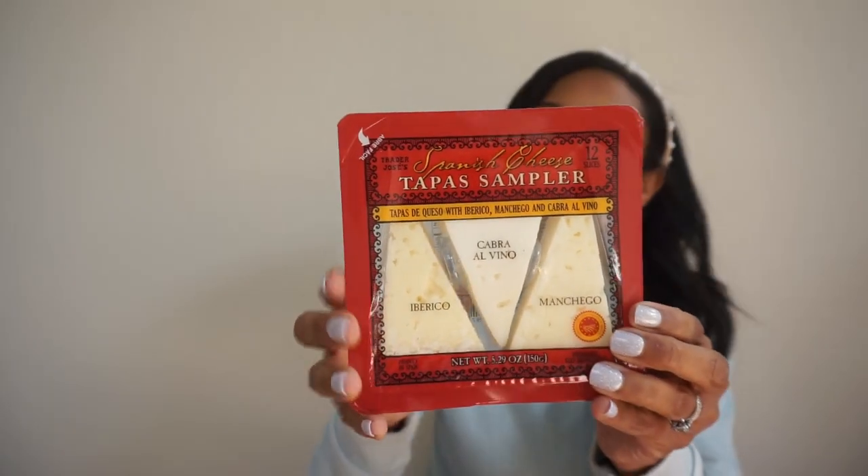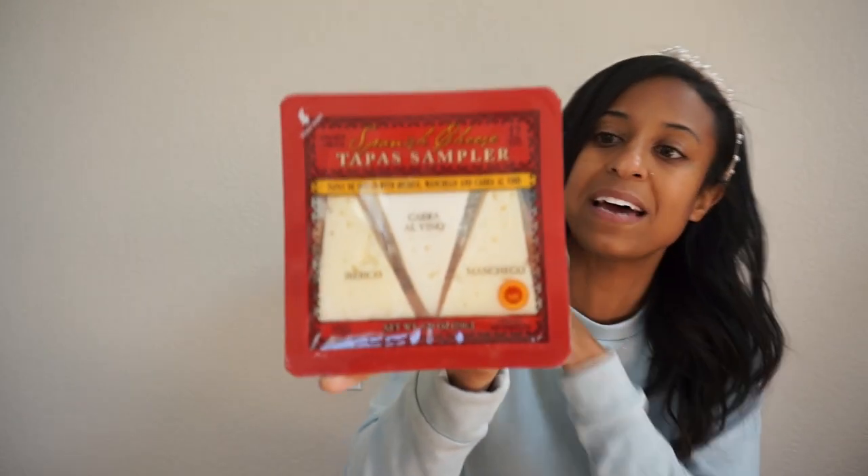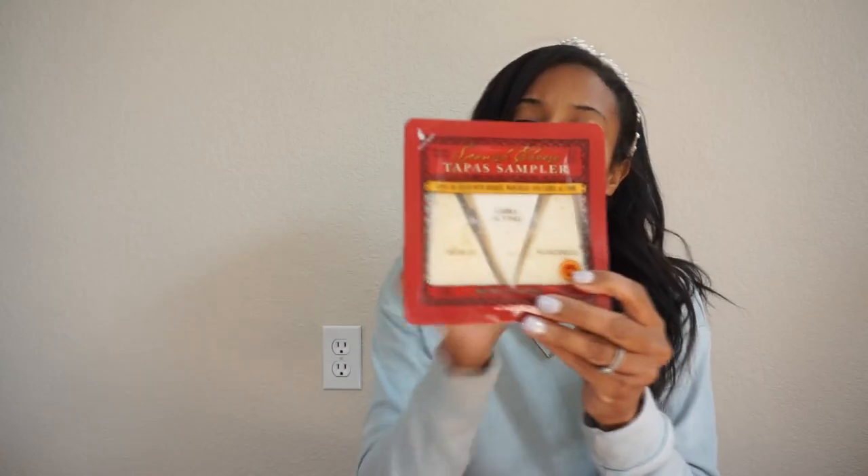We love a good cheese and crackers night — the kids love it too, and for the adults we'll throw in a little bit of wine. This little tapas sampler from Trader Joe's — they've had it for a while but it is so good. You get 12 slices with all the different cheeses labeled. All of the cheeses are good and it's like making a cheese board without even thinking about it, because everything is already packaged, cut, and ready to go.